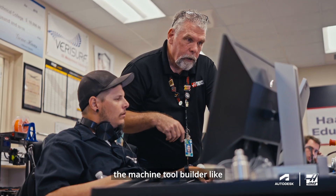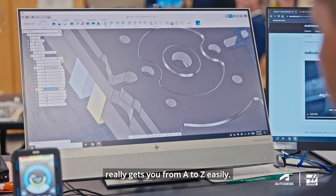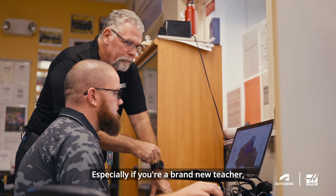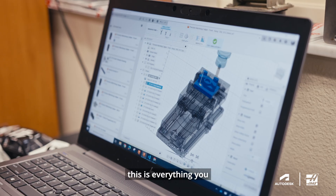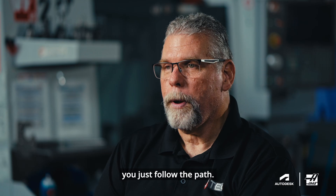Using this course with the machine tool builder like Haas, CNC, and Autodesk Fusion really gets you from A to Z easily. Especially if you're a brand new teacher, this is everything you need to get up and going because you don't have to think about it — you just follow the path.